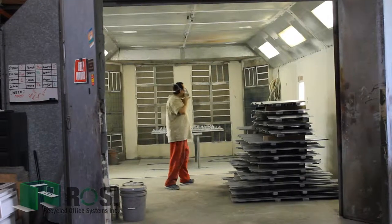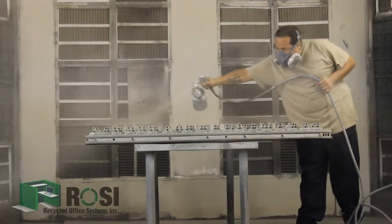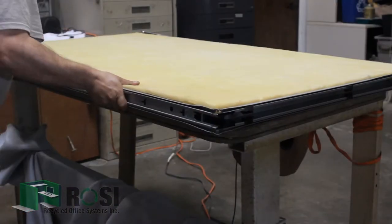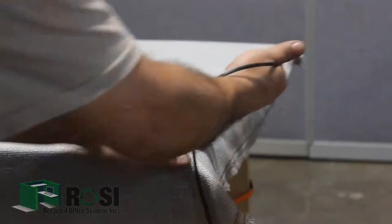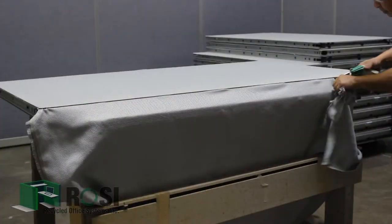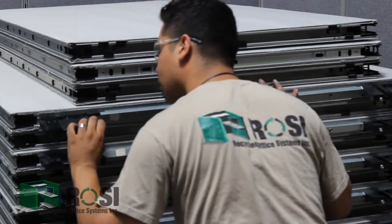We are your complete office furniture solutions provider. For small and mid-sized companies, Rossi offers remanufactured workstations. All outside metal trim surfaces are painted and we also offer acoustical panels which carry the highest sound absorption rating on the U.S. market. All remanufactured workstations include brand new fabric and new laminate as well. Remanufactured workstations are typically 30-50% below the price of new.